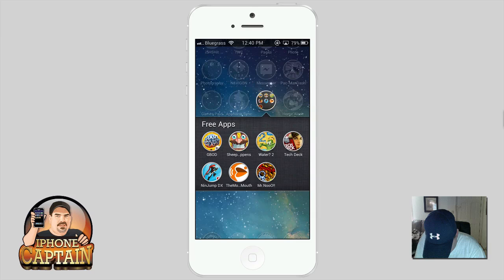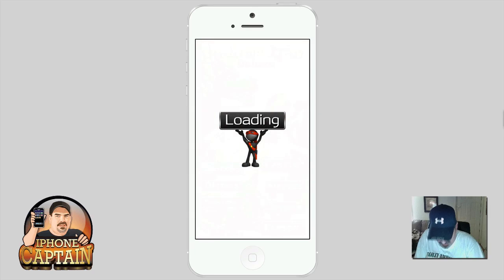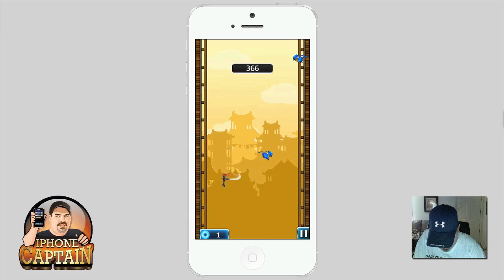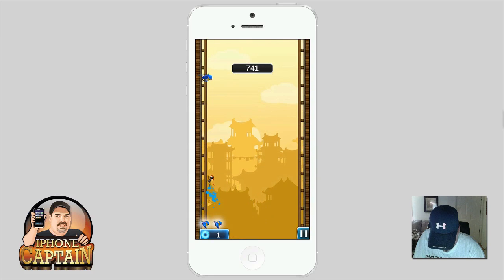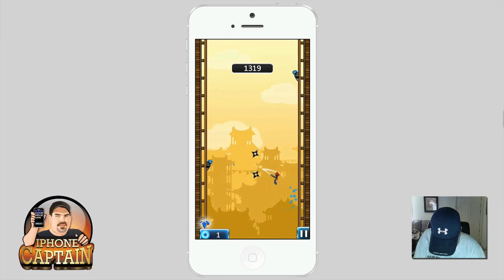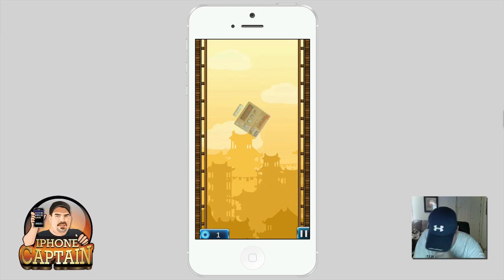Here's one called Ninja Jump DX — pretty cool game, I enjoy playing this one. You go from each side, and you need to kill those little birds too. If you hit that little thing on the side it knocks you down.